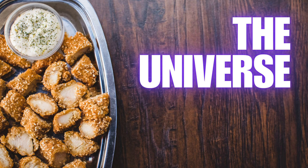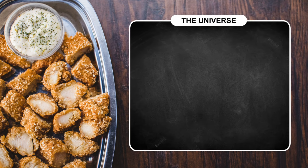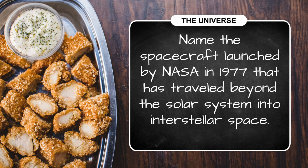We head to space for our first category: the universe. Question one — name the spacecraft launched by NASA in 1977 that has traveled beyond the solar system into interstellar space.